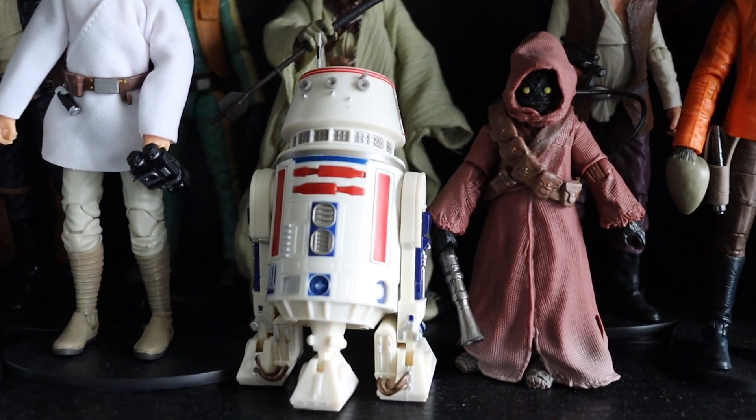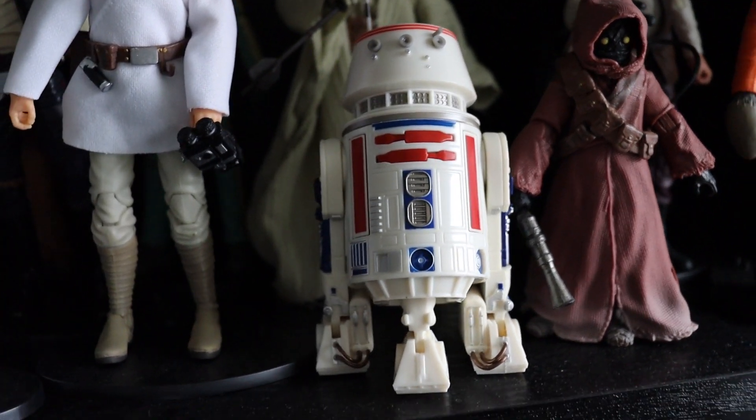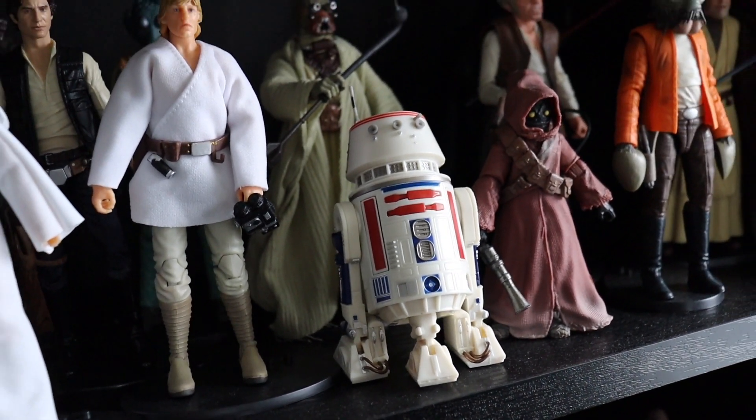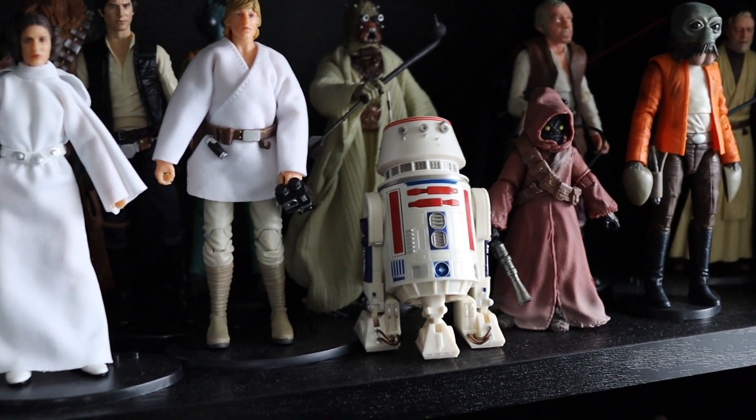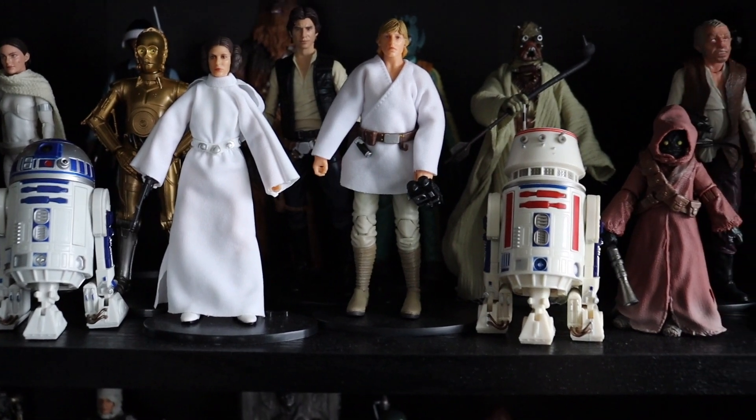So a brilliant figure — so happy to have this in my collection finally. I was saying it's been on pre-order for so long I was starting to get worried it was never going to arrive. Other than that guys, thanks for watching and I'll see you all soon. Take care, bye.